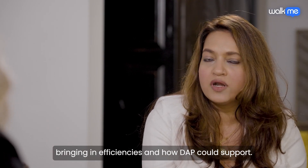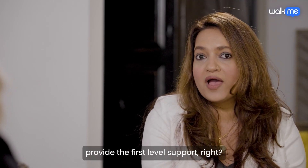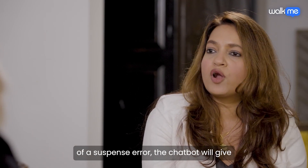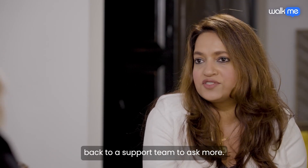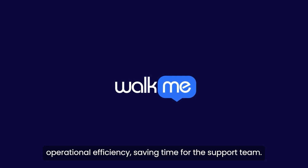Thinking through bringing in efficiencies and how digital adoption could support, Deloitte advised to bring in the WalkMe chatbot, or the action bot feature, to provide first level support. So if you run into a certain kind of suspense error, the chatbot will give you two options to resolve your error. If that doesn't help, then you can go back to the support team. But again, it brought in a huge amount of operational efficiency, saving time for the support team.